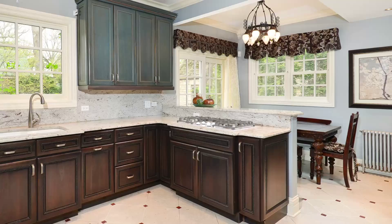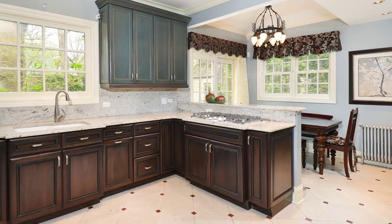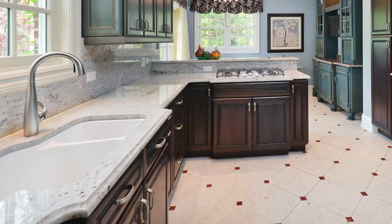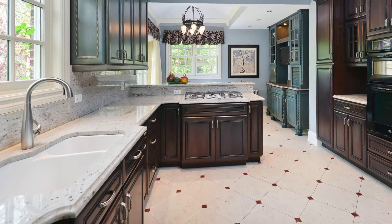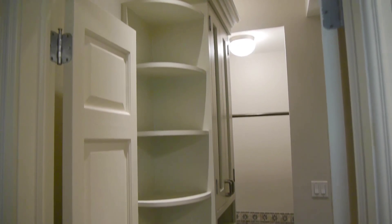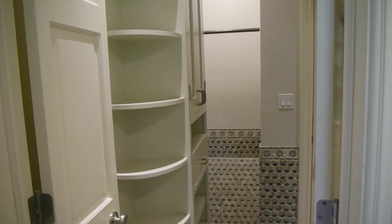Beautiful granite, stainless appliances, double oven, and all of the details have been very carefully thought through. It's an eat-in kitchen and there are sliding doors to the deck and the bluestone terrace in the side yard. Right off the kitchen is a wonderful mudroom tile that was also recently completed.